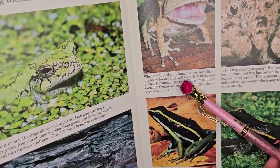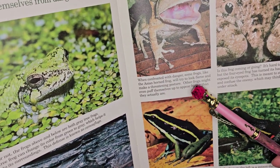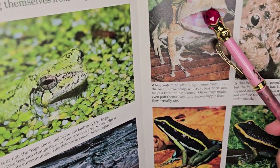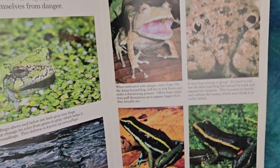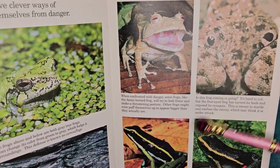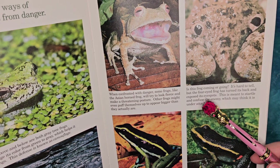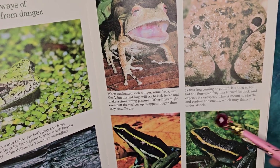When confronted with danger, some frogs like the Asian horned frog will try to look fierce and make a threatening posture. Other frogs might even puff themselves up to appear bigger than they actually are. The four-eyed frog turns its back and exposes its eye spots, meant to startle and confuse the enemy, which may think it is under attack.